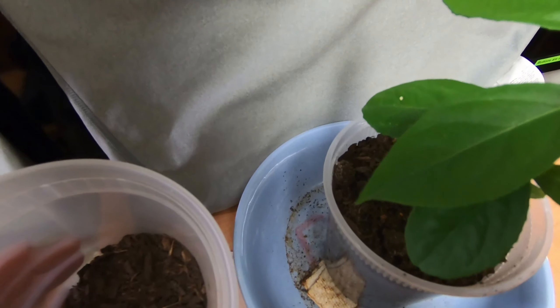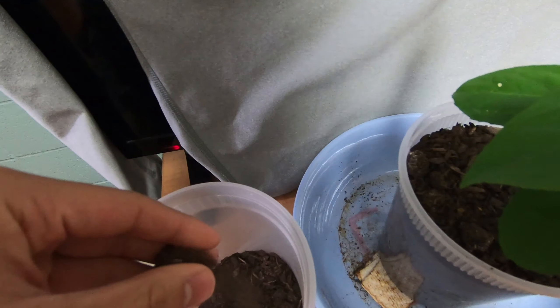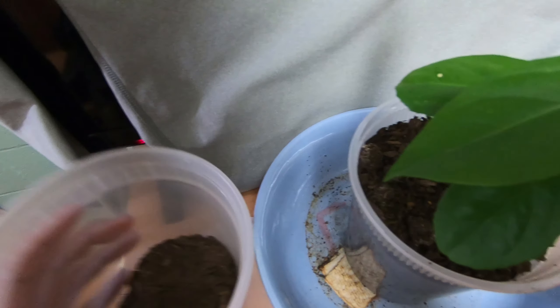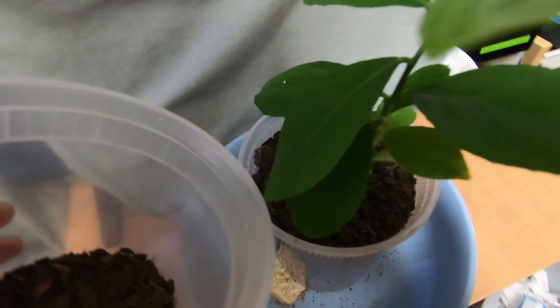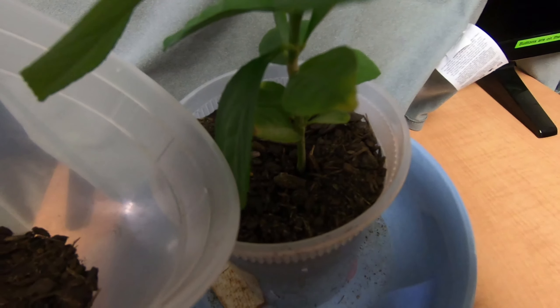So as Eric mentioned the stuff about fertilizer — I think he told me that you just sprinkle it around the plant base, or on the pot base where the plant is situated.